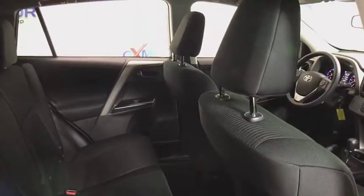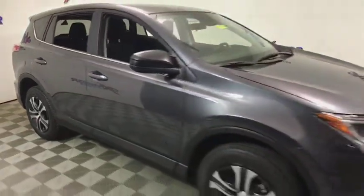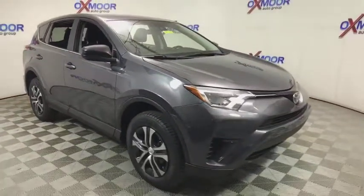Brake assist, tachometer, overhead console, front bucket seats, tilt steering wheel, front reading lamps, driver vanity mirror, rear window wiper.